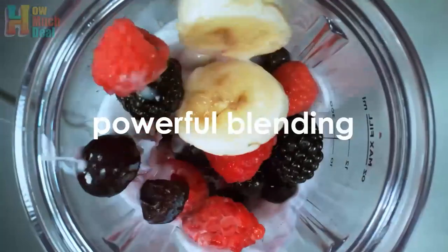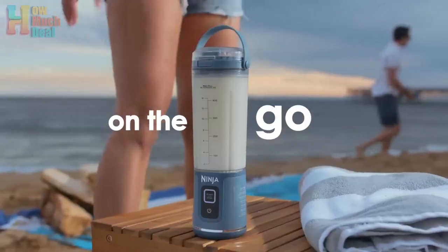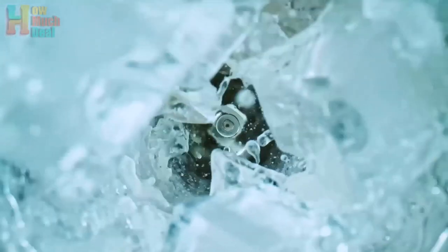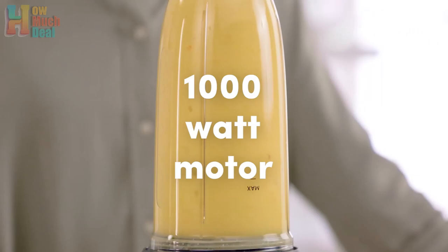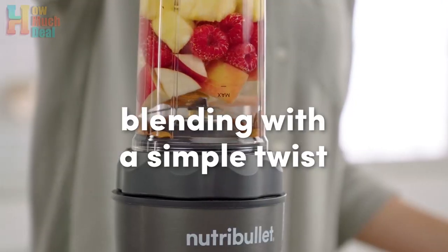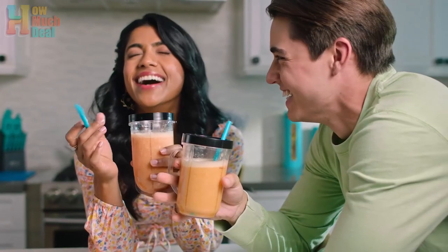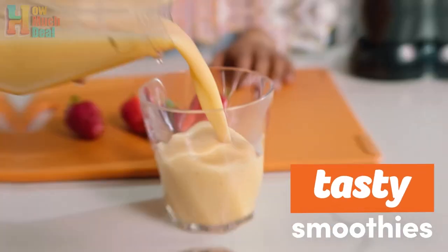Hey guys, welcome to HowMuchDeal. Looking for the best portable blender in 2024? We've curated a list of the top 5 models that combine convenience, power, and portability. Whether you need a quick smoothie on the go or a powerful blend for tough ingredients, these blenders deliver exceptional performance. Discover the perfect blend of style, functionality, and ease of use with our top picks for the year. If any of the products shown interest you, you will find quick access to purchase them through the links provided in the video description. So, let's go find it out.